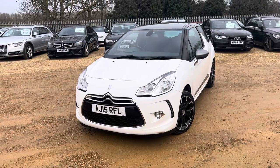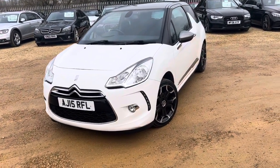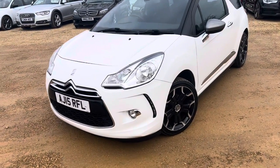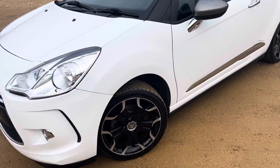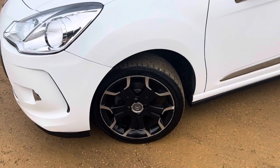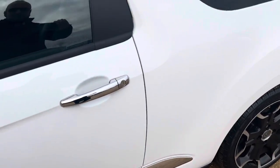Welcome to CarFirm and our 2015 white Citroen DS3. This is the 1.2 litre PureTech and it's the D-Style Plus. So you have the alloys, the parking sensors, and tinted glass.